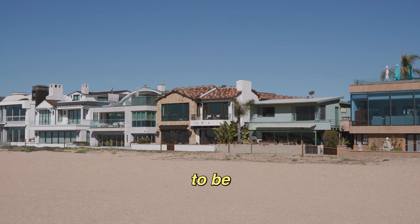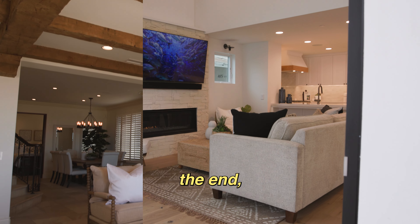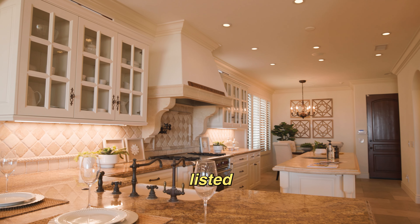I'm here in Newport Beach and today we're going to be checking out three different houses at very different prices. At the end, I'm going to decide which one was the best value at its listed price.